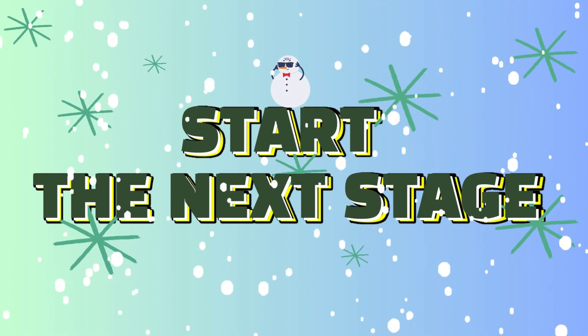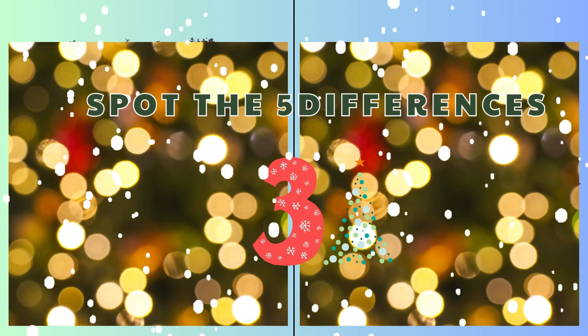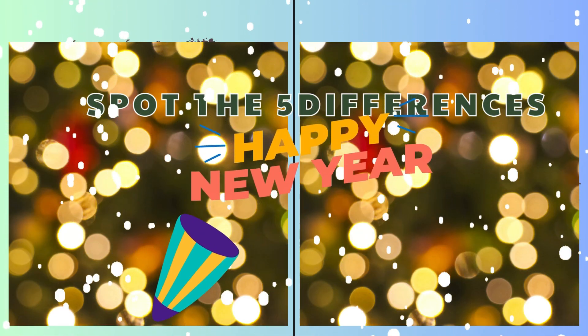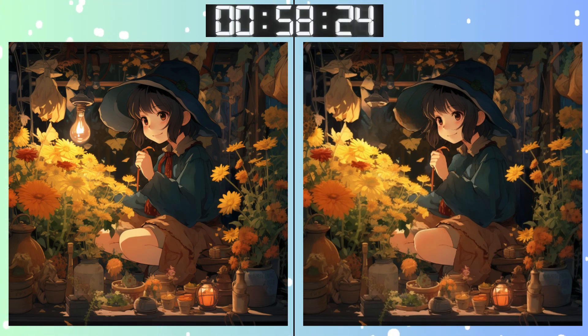Stay sharp. Moving on. Three, two, one, go, go, go! Think you've got it? Double check and see.